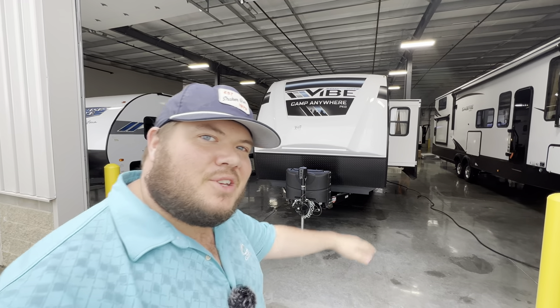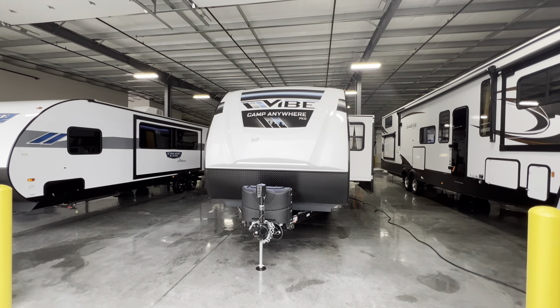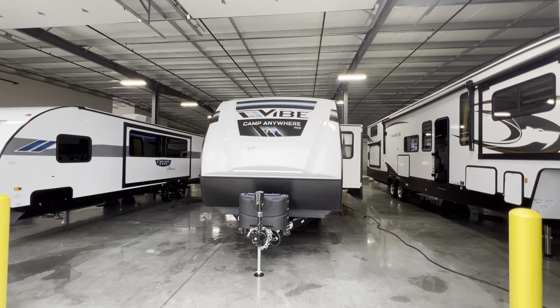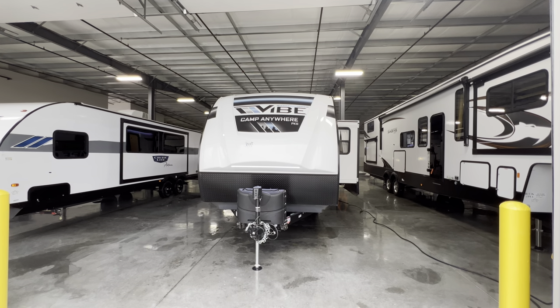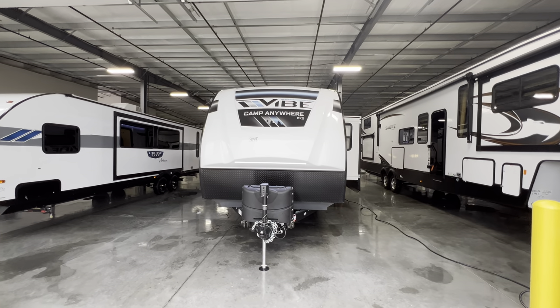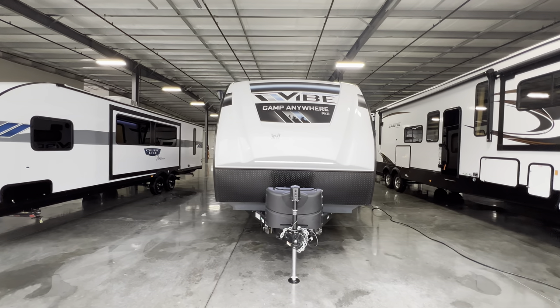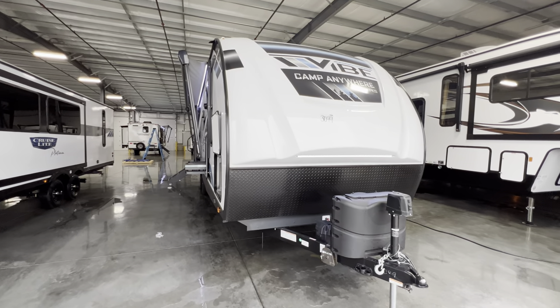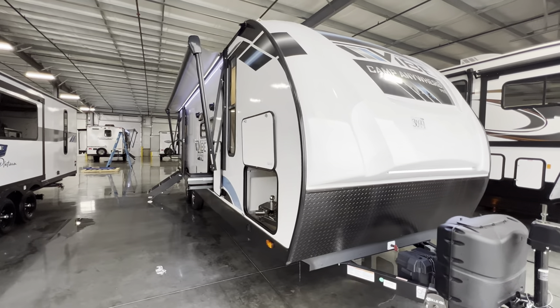What's going on everybody? This is Hunter, hope you guys are having a wonderful day. Today I've got a really cool couples camper that has the ability to sleep maybe a grandkid or an extra buddy here and there. But this is the 2023 VIBE 26RB, RB standing for rear bath. So that's what kind of floor plan you're looking at today.